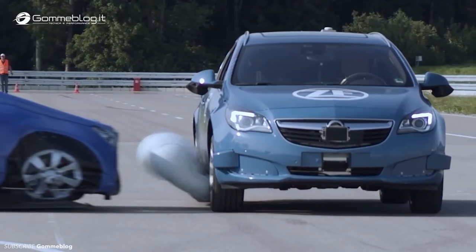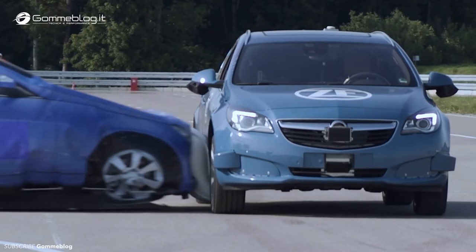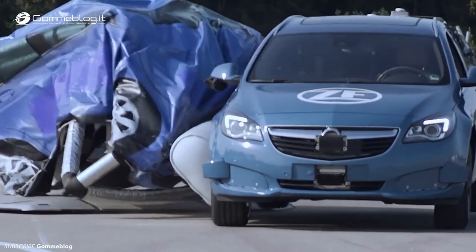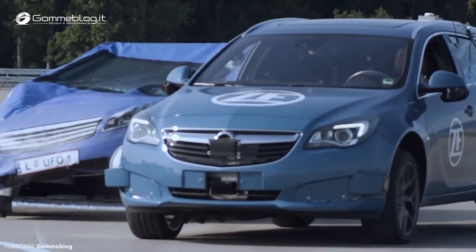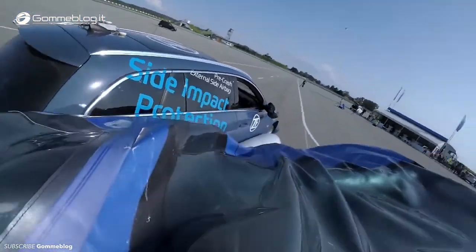ZF's safety system offers up to a 40% reduction in occupant injury severity for side impact collisions. ZF's pre-crash technologies including seatbelts are an absolute lifesaver. An external side airbag is deployed milliseconds before a collision, providing an additional lateral crumple zone that can help save several lives.